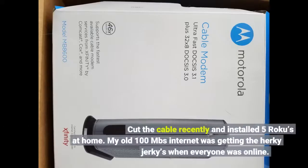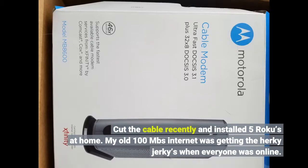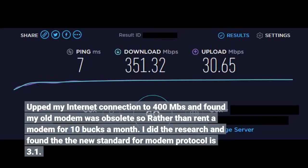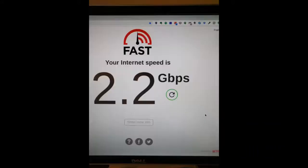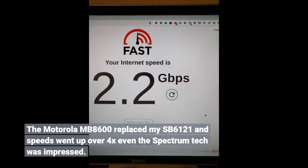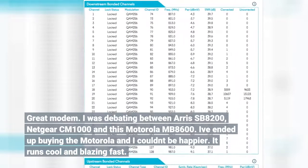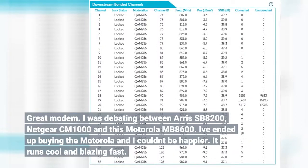Cut the cable recently and installed 5 Rokus at home. My old 100 Mbps internet was getting the herky-jerkies when everyone was online. Upped my internet connection to 400 Mbps and found my old modem was obsolete, so rather than rent a modem for $10 a month, I did the research and found that the new standard for modem protocol is DOCSIS 3.1. I was debating between the Arris SB8200, Netgear CM1000, and this Motorola MD 8600.